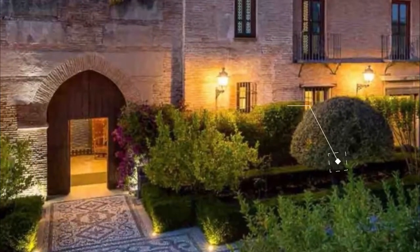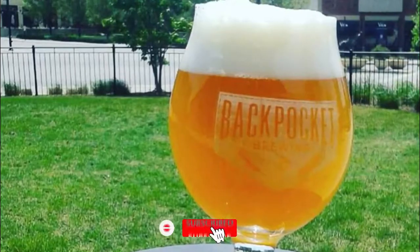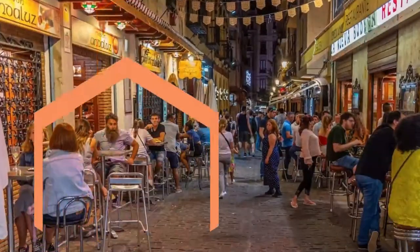Number one: Back Pocket Brewing. Back Pocket Brewing is a micro brewery restaurant providing Iowans with German-inspired handcrafted beer. The front of the building houses the restaurant with a simple but comprehensive menu including soups.